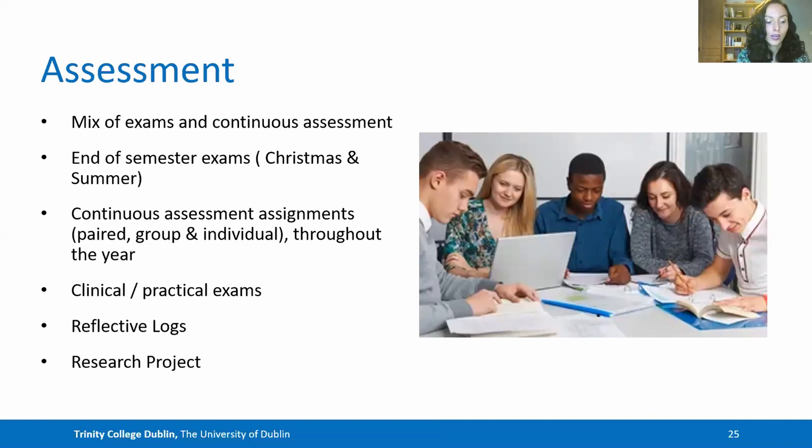With regards to assessment, we use a mix of exams and continuous assessment. There are end-of-semester exams at Christmas and at summer, with continuous assessment assignments that are paired, group and individual throughout the years, and clinical and practical exams that include reflective logs and clinical exams where you work with patients. In fourth year you also take on a research project.